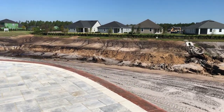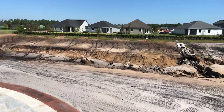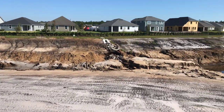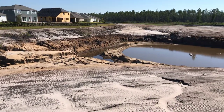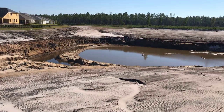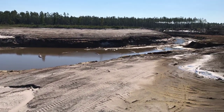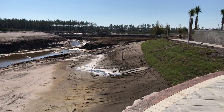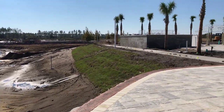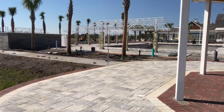Again, the amenity center here at Beacon Lake — this is the 40-acre paddleboard and canoe friendly lake that's going in. They're already starting to fill it. The Beacon Lake amenity center is slated to open up late December, early January 2019. Look how big this thing is — it's ginormous. It's gonna be one of the nicest amenity centers here in Northeast Florida.